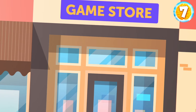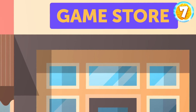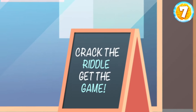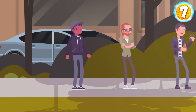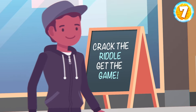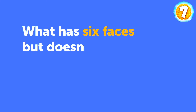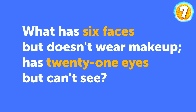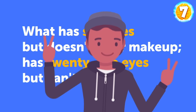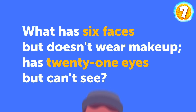Mark was visiting a new game store in his neighborhood. That day, staff members were giving away free games if customers answered their questions correctly. Mark got in the queue and waited anxiously. When his turn arrived, the staff member said: What has six faces but doesn't wear makeup? Has 21 eyes but can't see? Mark was relieved when he heard the riddle, and as soon as he answered, he got the game. What was his reply?